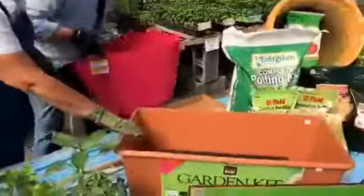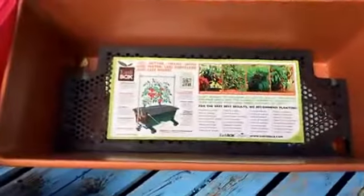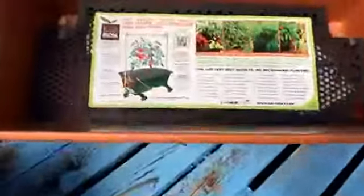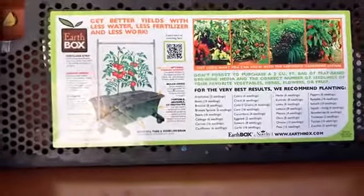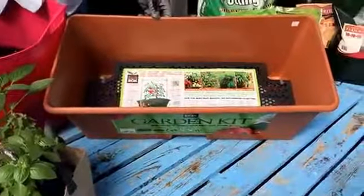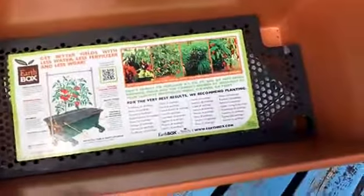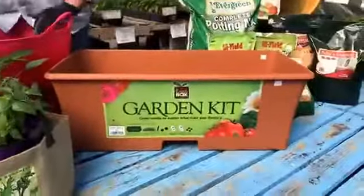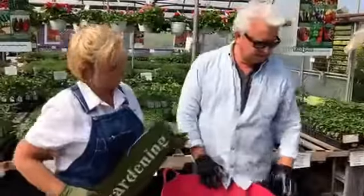Gardening earth boxes are a big rage nowadays. They make such easy gardening. This gives you a guide of different things you can plant in this size of an earth box - especially if you live in an apartment. You buy this, get a two-cubic-foot bag of potting soil, pour it all in, plant your plants, and there's a water reservoir to water. It turns out fabulous, unbelievable.